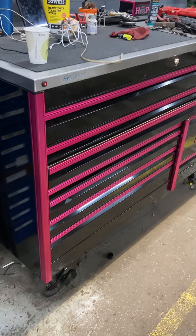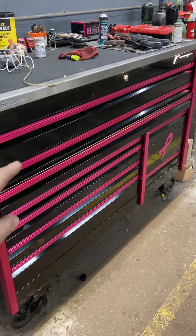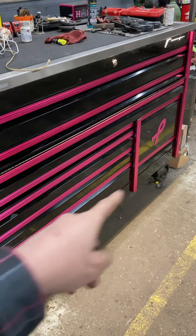Hey YouTube, how's it going? I just want to take some time to do a toolbox tour on my toolbox, the 68 Epic — that is the breast cancer edition, as you can see.